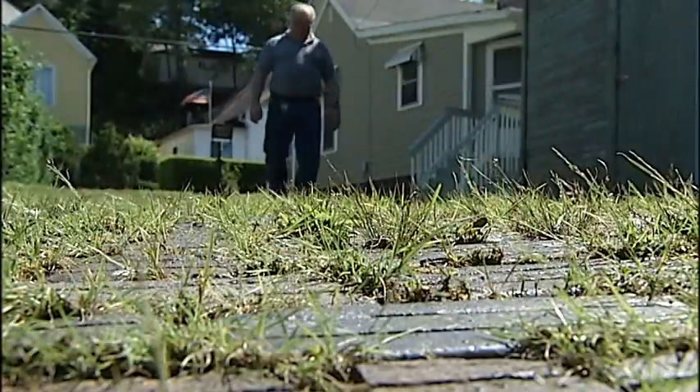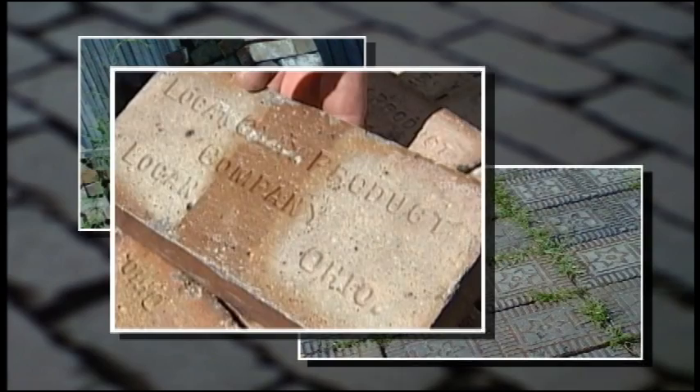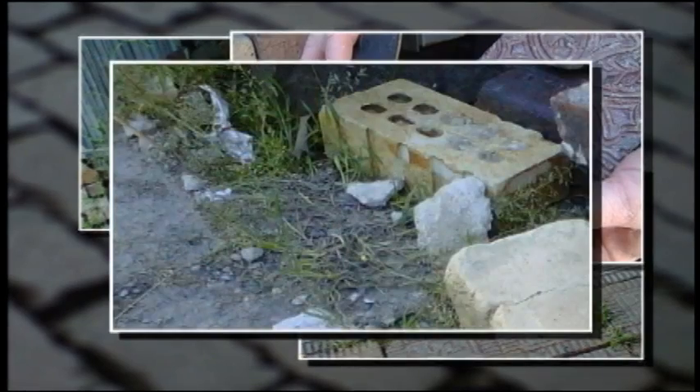Nelsonville — we're talking millions. This is his collection behind his property in town. He's got thousands: plain bricks, pattern bricks, bricks with words, glazed bricks, ones with holes in them. Any brick he can get his hands on will do.